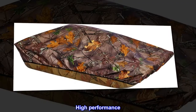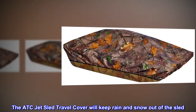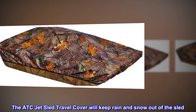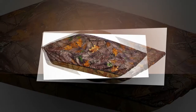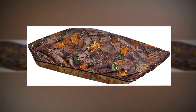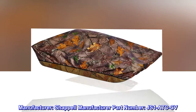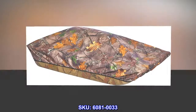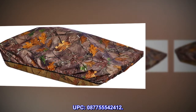High quality, high performance. Includes cover only. The ATC Jet Sled Travel Cover will keep rain and snow out of the sled. Elastic fits over six gallon pail. Use for transport or storage. Lengthens sled's life. Manufacturer: Shappell. Manufacturer part number: JS1-ATC-CV. SKU: 6081-0033. UPC: 087755542412.